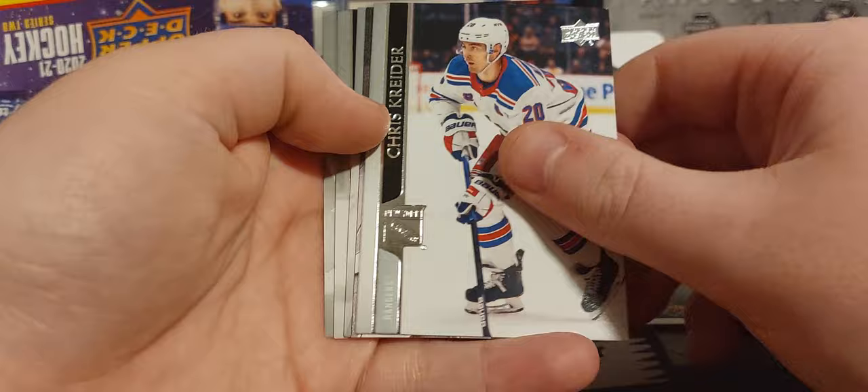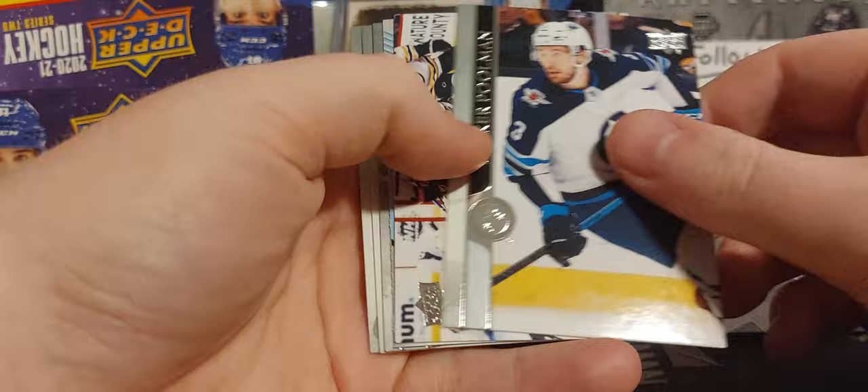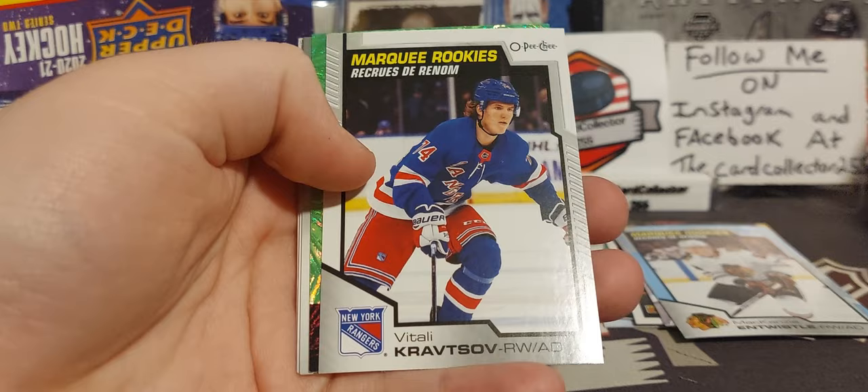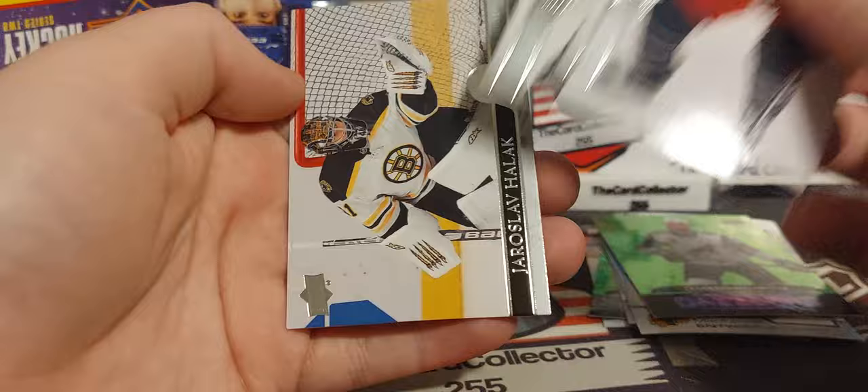I think I paid about $100 for this box, give or take, depending on shipping. I can't remember — got this box a while ago. Got Dreger and a canvas of Kevin LeBlanc, Spezza, Ross Levick, and Edler, so we're starting off strong. We will see if we can get some other nice Young Guns or rookies. Poolman, DeBrusk, MacKenzie, Entwistle, Blue, Severson, and Brent Burns.